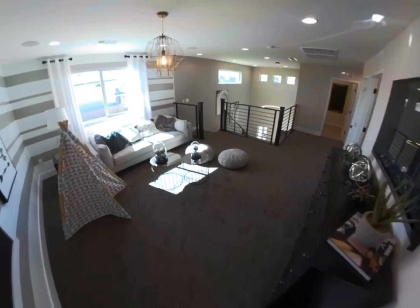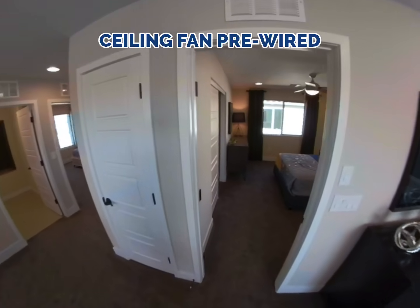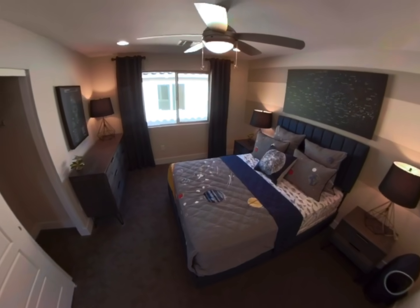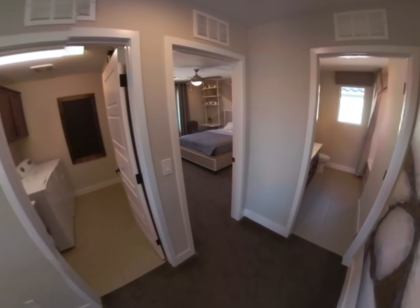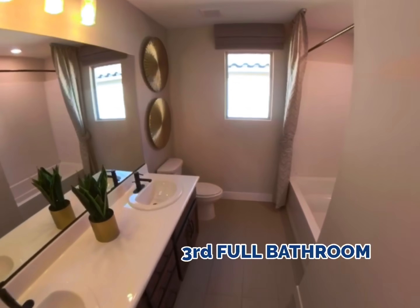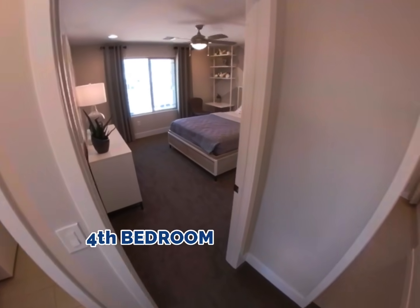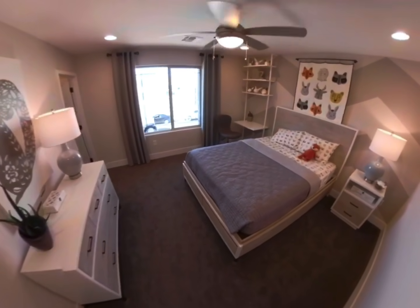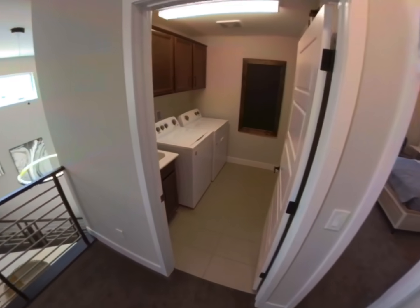All of the rooms feature a 2.5-inch baseboard, are pre-wired for ceiling fans, and feature a large size closet. There are different layouts available. This model features three full bathrooms and four bedrooms, with a convenient upstairs laundry.